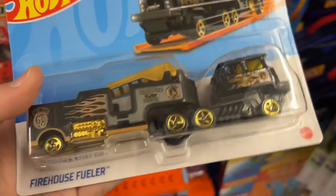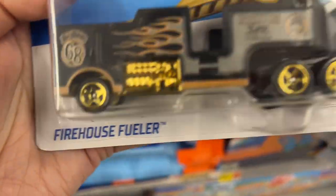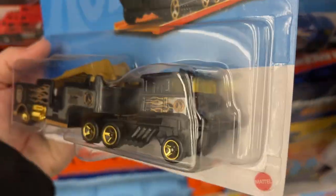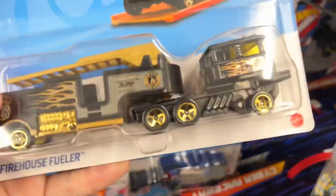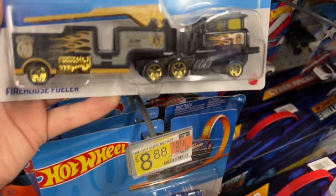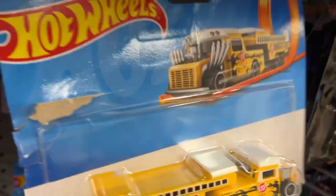Oh wow, look at this Firehouse Fueler! Get the firehouse, whoo whoo yeah! Pretty cool, pretty cool, pretty cool - I like this one. I like the Firehouse Fueler, pretty interesting casting. Oh, there's a yellow one - I have the Holland class, it's an old one. You can see this one's all messed up and there's a new one back there.